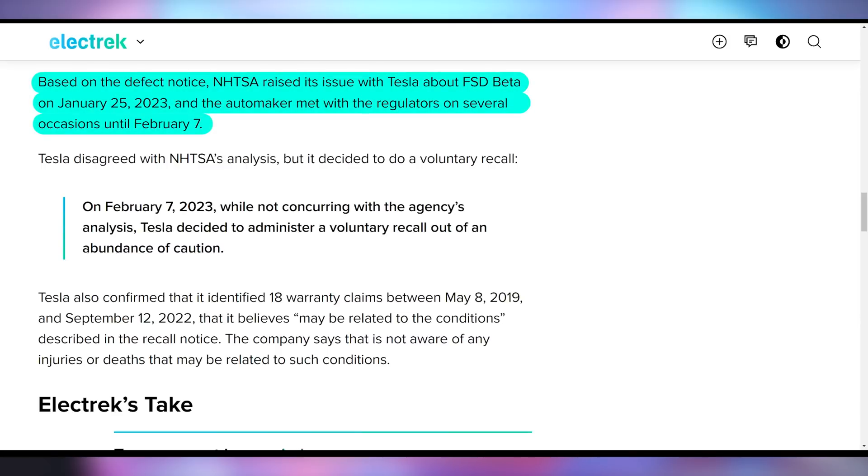The NHTSA brought this up to Tesla on January 25th, Tesla met with them on February 7th, and the update is going out in the coming weeks. This raises the question: were these things Tesla was going to fix anyway, or is this being forced by the NHTSA to address things Tesla didn't view as a problem? It's hard to say Tesla is doing this voluntarily, with them claiming it's out of an abundance of caution. If you have a Tesla vehicle, you can expect that update coming soon.